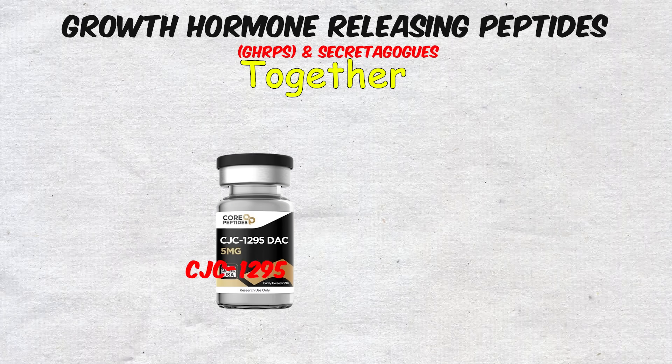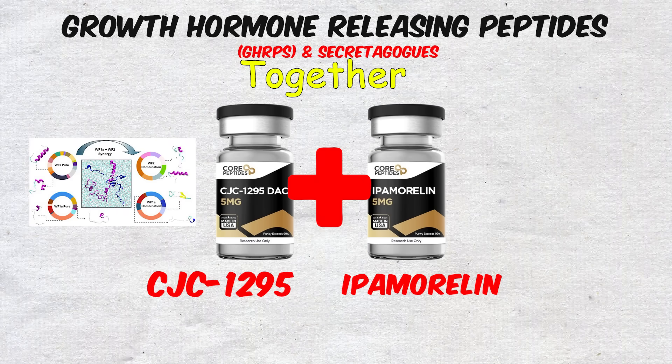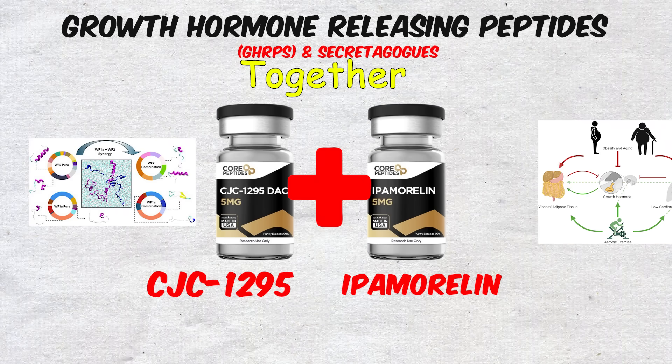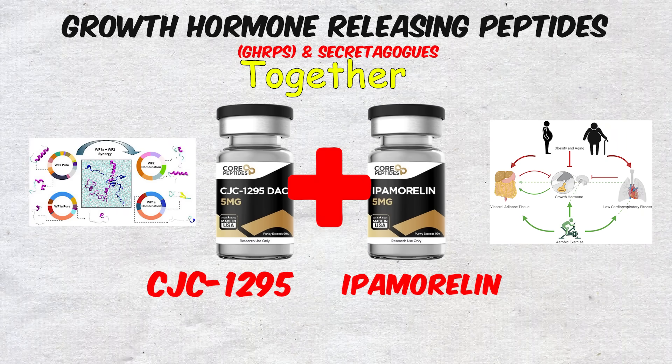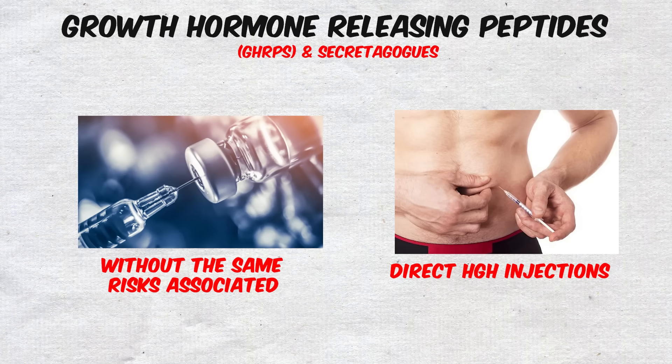Together, CJC-1295 and Ipamorelin are known as one of the most synergistic peptide combinations, delivering noticeable boosts in growth hormone without the same risks associated with direct HGH injections.